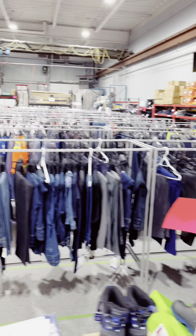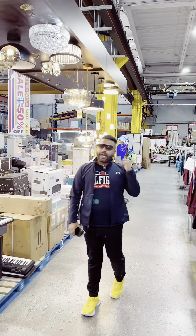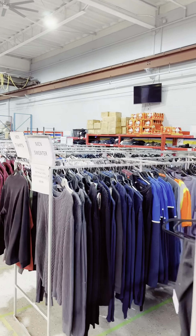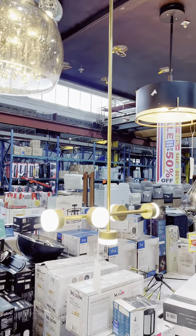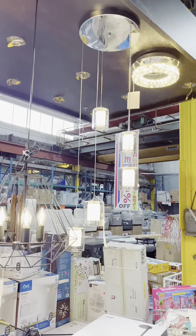So here there is a full variety of clothes — men, women, and swimwear. Everything is open. And the other part of the store has a lot of decorative items and utilities, even cooking appliances. So varieties.